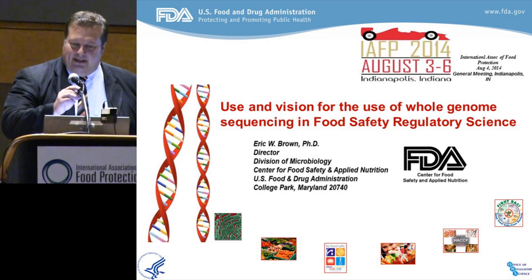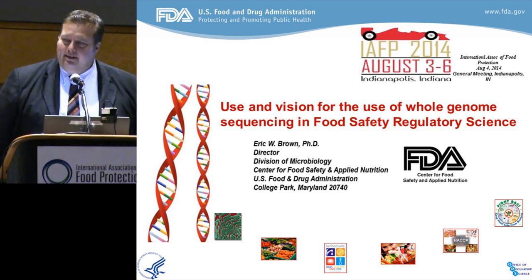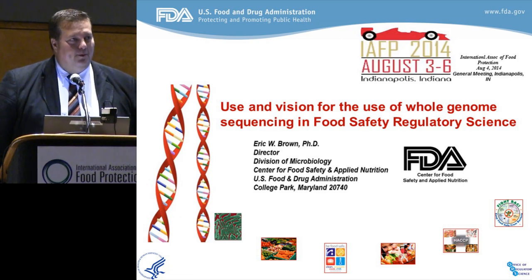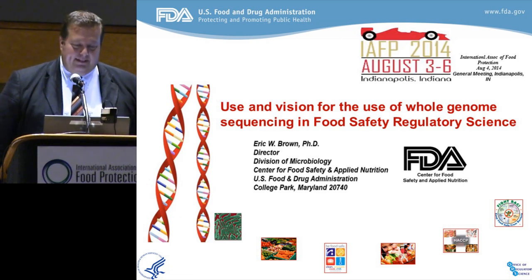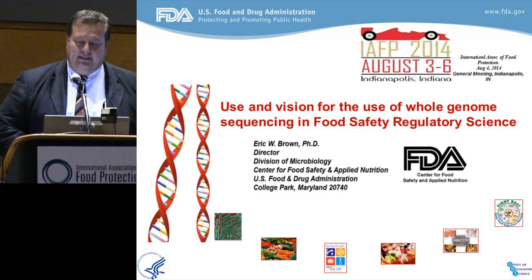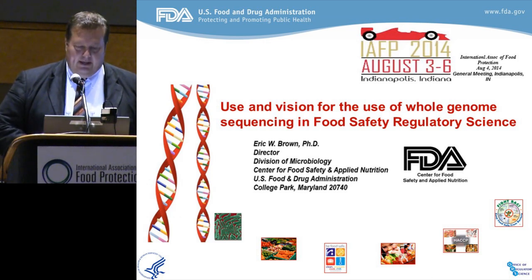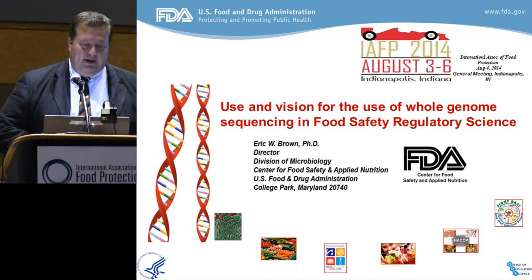I'm very grateful. I'd like to thank the organizers at ILSI and IFP for the opportunity to anchor the symposium this morning and give our last presentation on applications of whole genome sequencing for the Food Regulatory Agency of FDA, and how we've been using the technology over the last few years as it has grown and become very powerful.